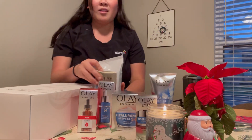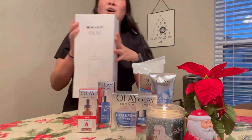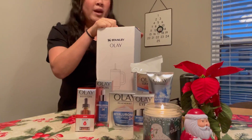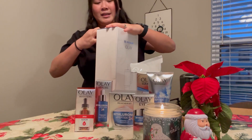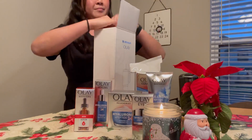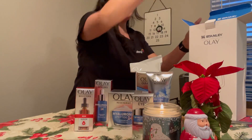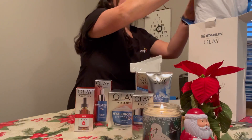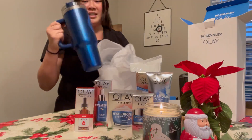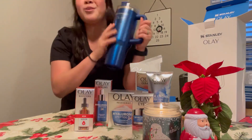Thank you Olay — I'm excited to try out all these products, but the thing I'm most excited about is that it looks like Stanley had a partnership with Olay. She's so sleek. Trying to open it without ripping it — oh my gosh, here it is! She is so pretty, wow, look how gorgeous this is!